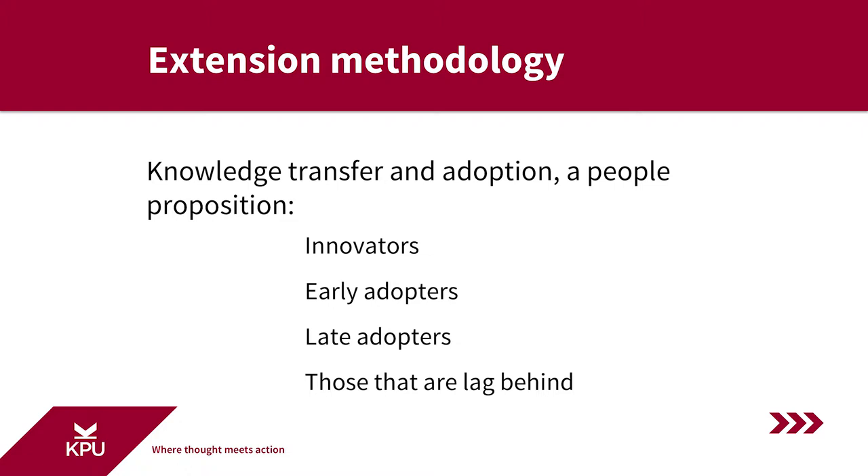Once the knowledge, tool, or method is successfully developed through applied research collaborating with innovators, extension professionals then focus on transferring that knowledge to early adopters. They're the larger group of progressive members of the sector — progressive agriculturists. They're not necessarily innovators, but they sit back and watch the innovation take shape. They're a little more reticent, but they're still paying attention and know that change needs to happen. So after the knowledge, tool, or method is adopted in partnership between extension personnel, researchers, and innovators, early adopters become the focus.